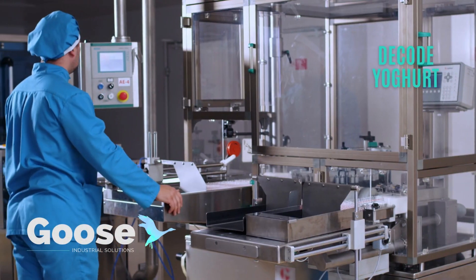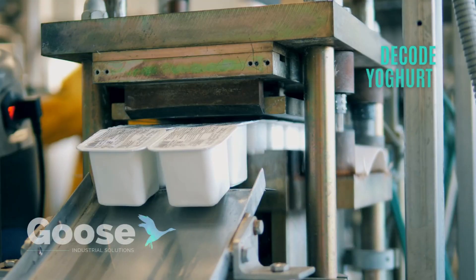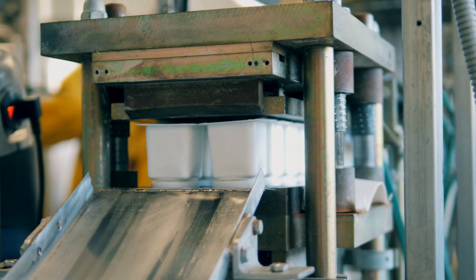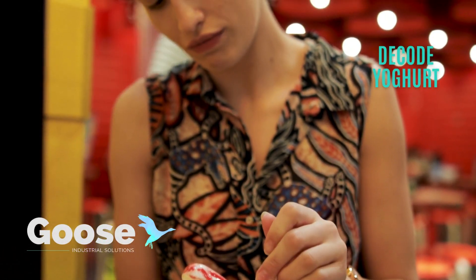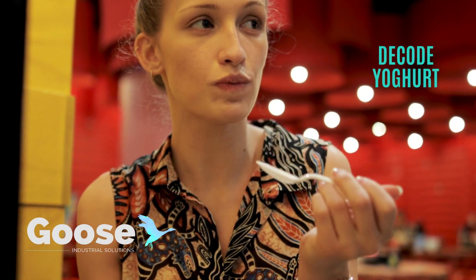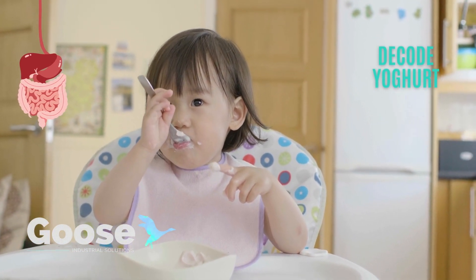There are many different yogurt varieties and production methods: stirred, set, concentrated, frozen, and drinking yogurt. Some are sweet, some are savory. They can be eaten as a snack or as an ingredient in cooking. One thing that makes yogurt special is that it has milk's nutritional value while also containing living bacteria that can be good for your digestive system.